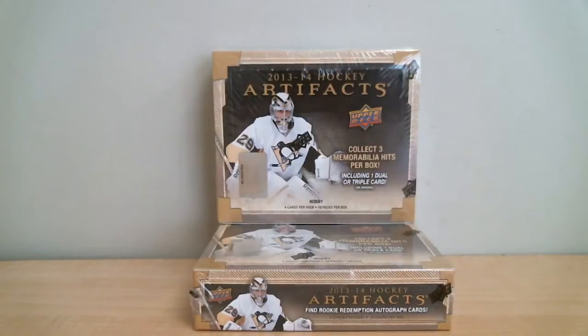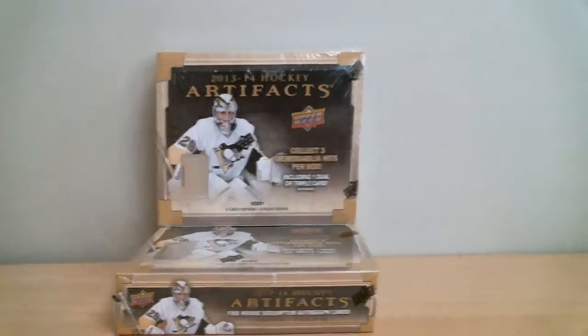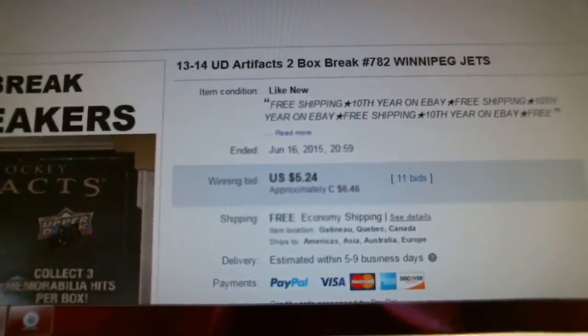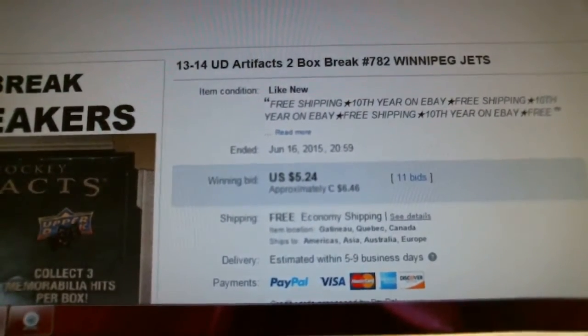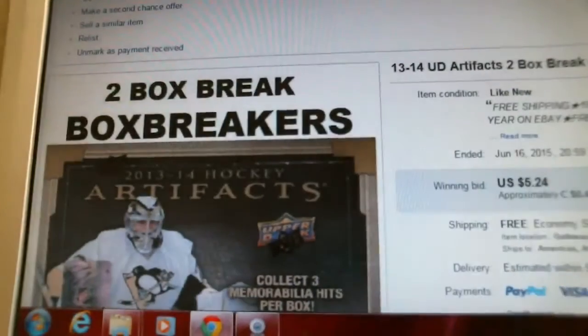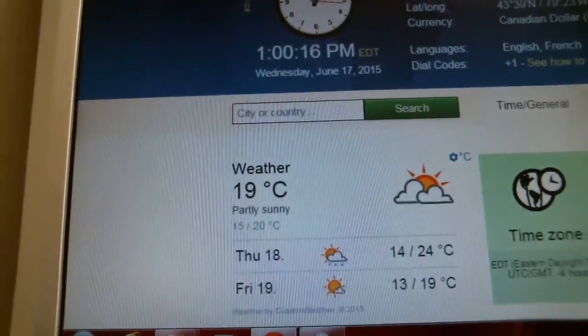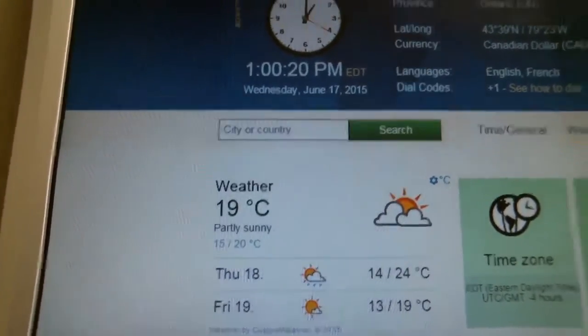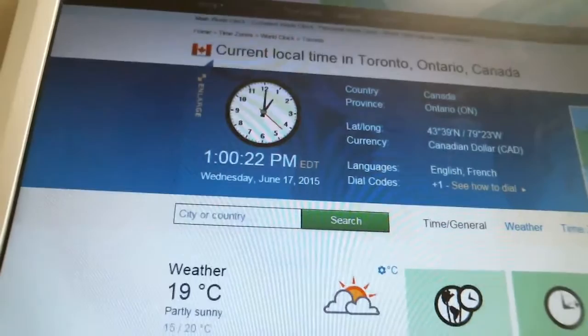Welcome to Box Breakers, celebrating our 11th year on eBay. Today's break is number 782. We're opening two boxes of Upper Deck Artifact 13-14 hockey. Our last winning bid was for the Winnipeg Jets and it ended June 16th at 8:59pm. According to TimeAndDate.com, it is currently 1pm Wednesday, June 17th, Eastern Time, local time in Toronto, Ontario.